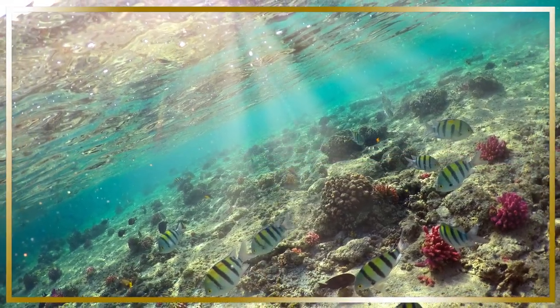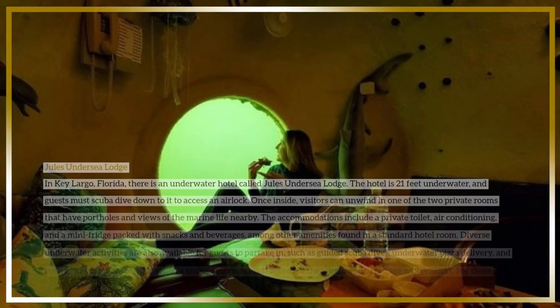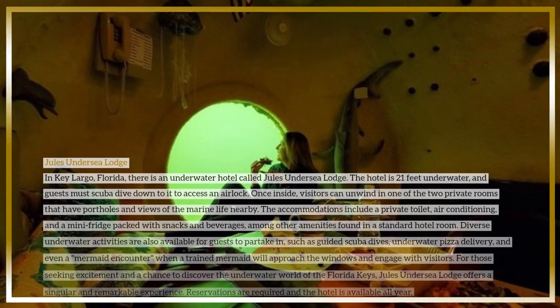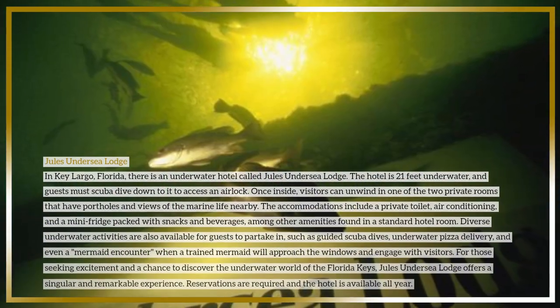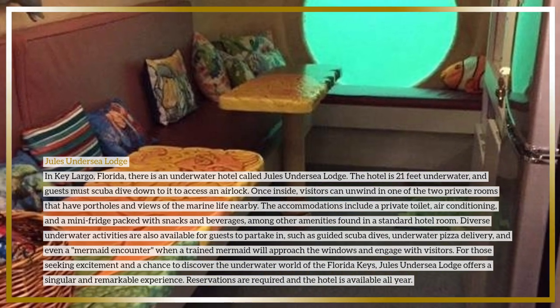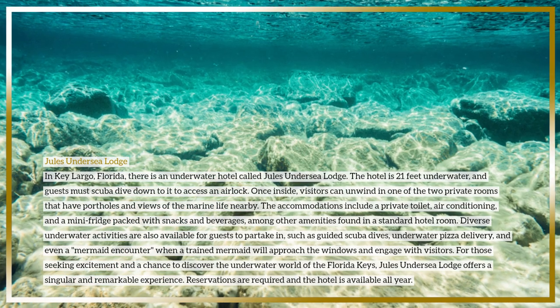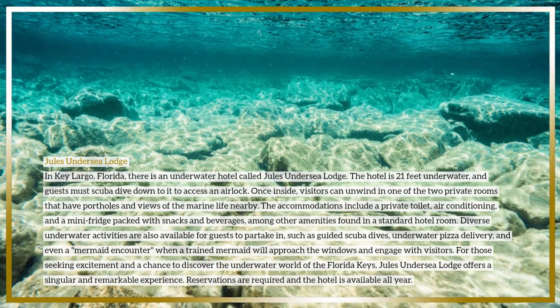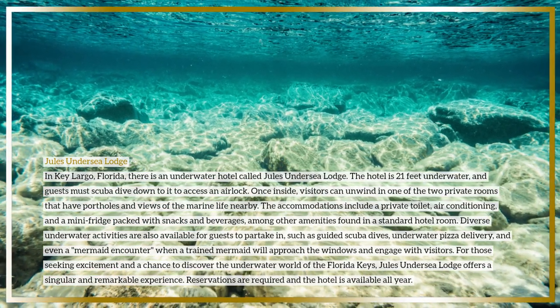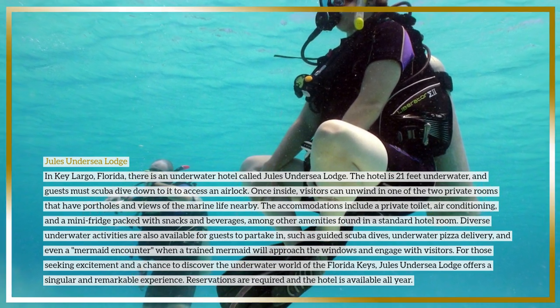Jules' Undersea Lodge in Key Largo, Florida is an underwater hotel located 21 feet underwater. Guests must scuba dive down to access an airlock to enter. Once inside, visitors can unwind in one of two private rooms that have portholes and views of nearby marine life. The accommodations include a private toilet, air conditioning, and a mini fridge packed with snacks and beverages, among other standard hotel amenities.